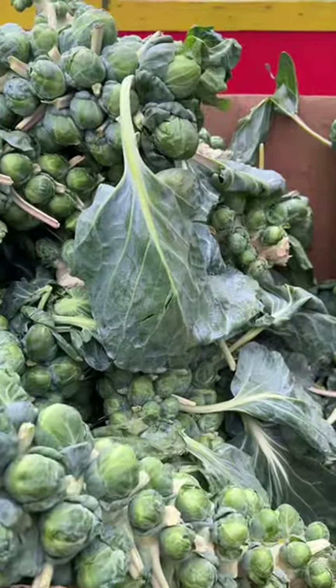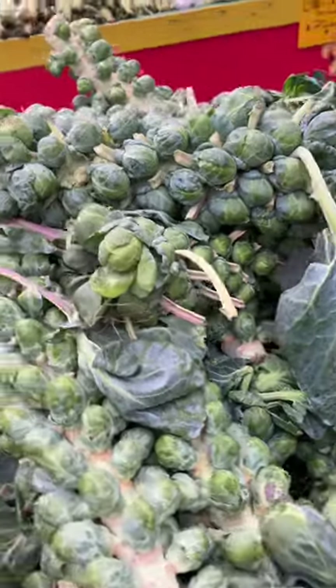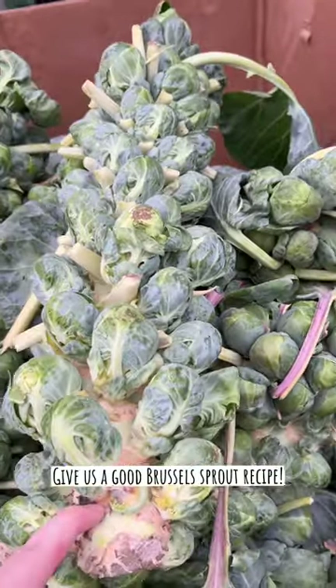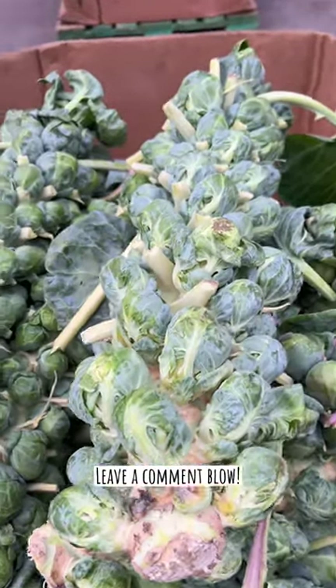Yeah, look at these Brussels sprouts! I don't like Brussels sprouts but these look really cool. Yeah, I think this is a good way to make it. Probably.